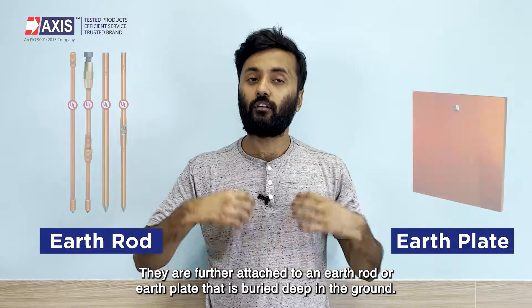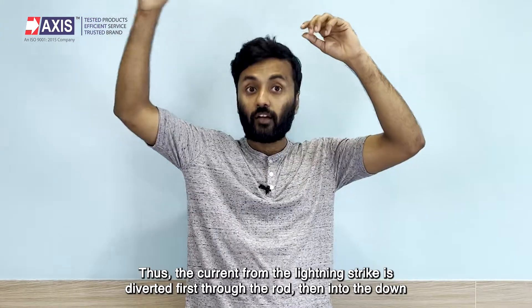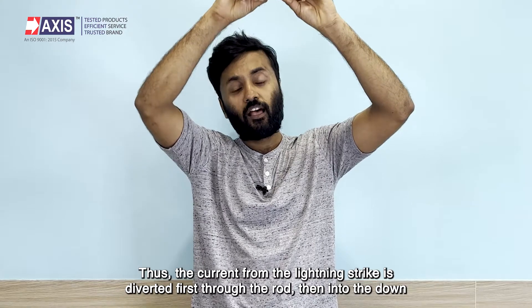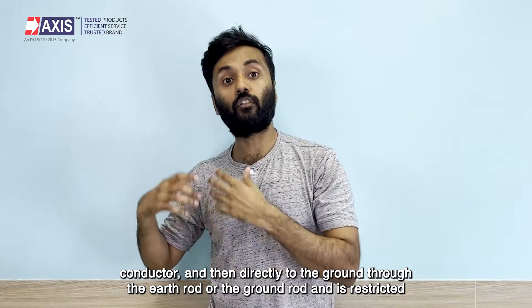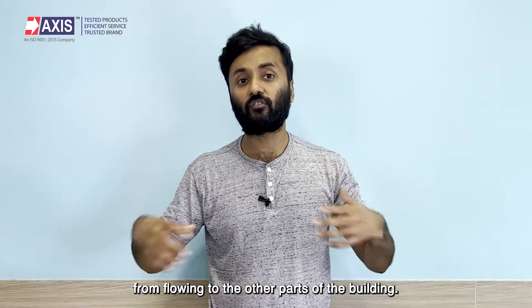The down conductors provide a low resistance path between the lightning conductor and the ground. They are further attached to an earth rod or earth plate that is buried deep in the ground. Thus, the current from the lightning strike is diverted first through the rod, then into the down conductor, and then directly to the ground through the earth rod, restricted from flowing to the other parts of the building.